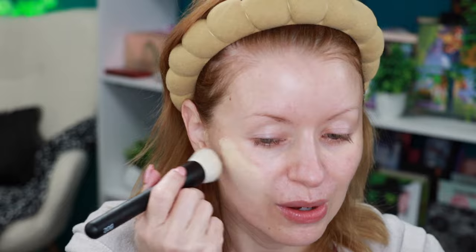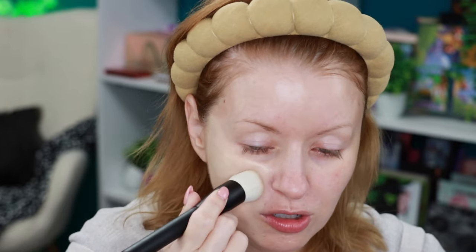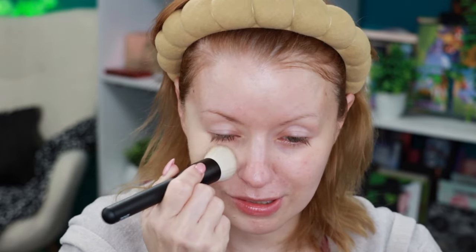I'm going to give this a minute to settle before going in with that reformulated MAC foundation — the Fluid Broad Spectrum SPF 15 24-hour matte foundation with oil control. I'm not certain, but I have a feeling this was reformulated to have more skincare ingredients. I'm going in with this new Refer brush, the BO2. Don't forget Refer is still having their 40% off sitewide sale — great for Mother's Day, birthdays, or graduations.